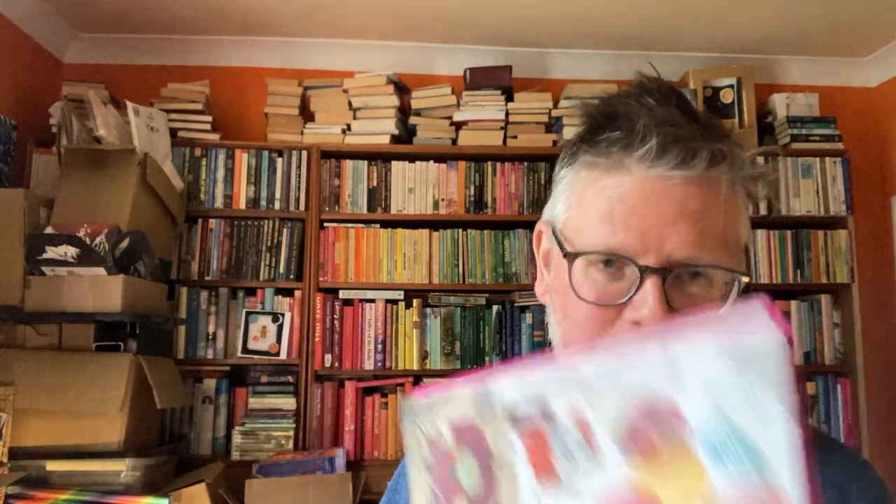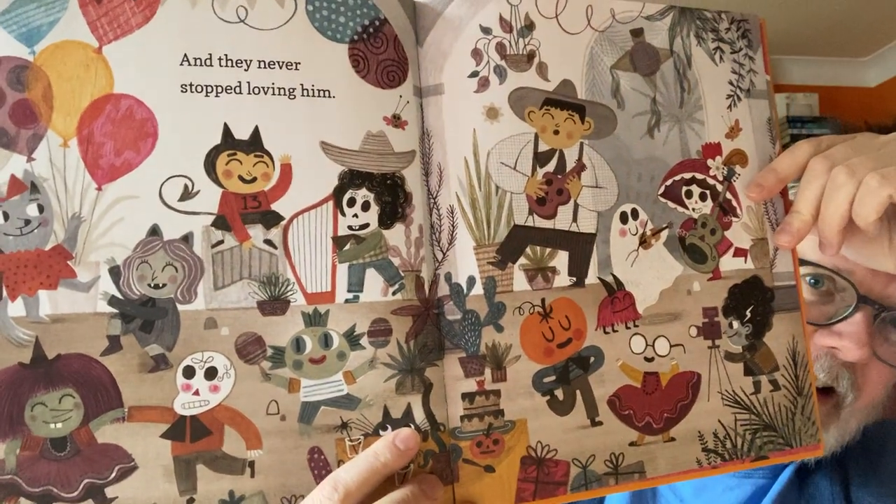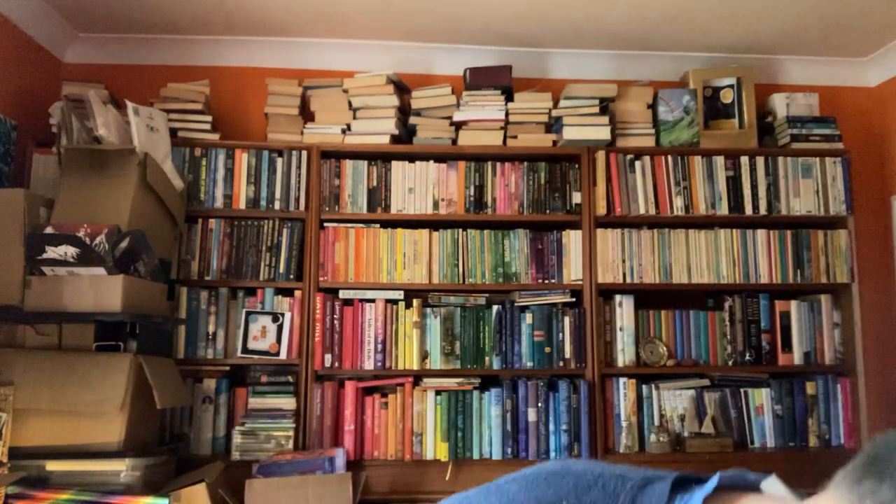There he is with all his pals — pumpkin-headed boy at the bottom, and various skull-faced creatures, cat people, and all these Halloween pals. It's a lovely book. Here's one from, I think, the 80s or 90s — Quentin Blake, a perennial favorite.